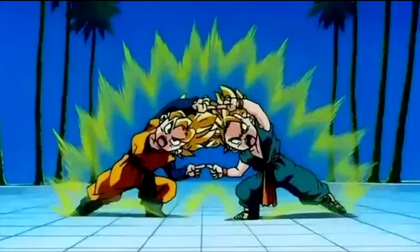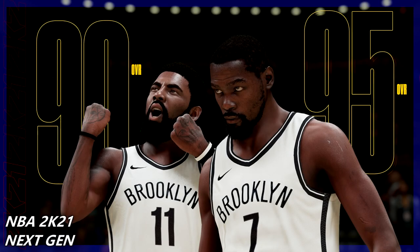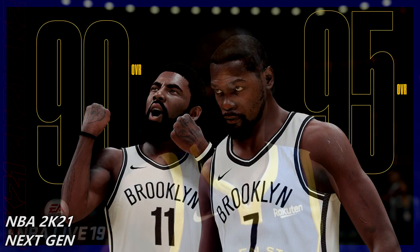I'll be comparing the new courts, the venues, the presentation, the atmosphere, and then the fusion — I'll be combining both games together. I'll also be putting some timestamps in the description, so Part 1 is screenshots and we're gonna start with Kevin Durant.